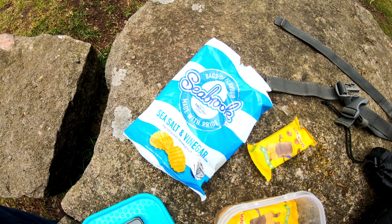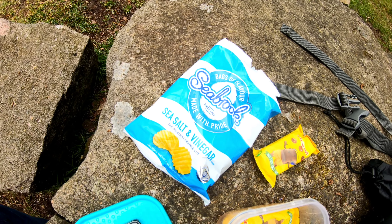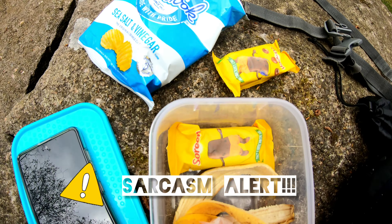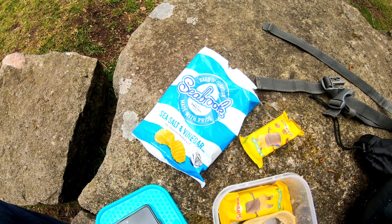We'll stop for a bite to eat before any rain starts to set in. A nice healthy, well-balanced lunch: jelly babies, banana, sardine and Sea Broks crisps.